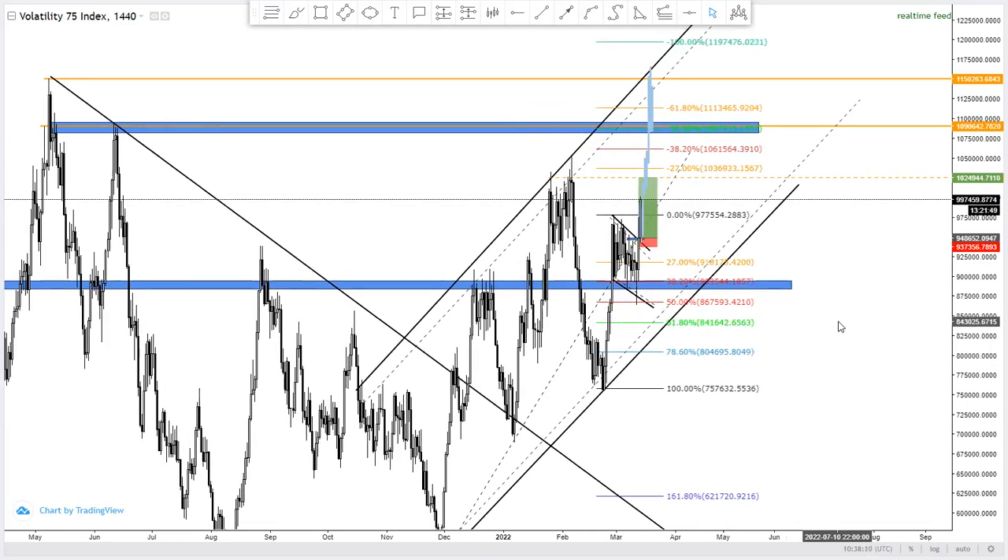That is our projection for the Volatility 75 Index for this whole week and the coming days — Tuesday through Sunday — to see how price reacts. This is the same analysis we've been holding. The goal is to master one particular instrument. My team has mastered the Volatility 75 Index and we previously shared full top-down analysis from the monthly, weekly, daily, all the way down to the four-hour and one-hour timeframes.